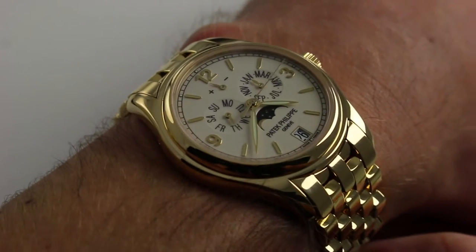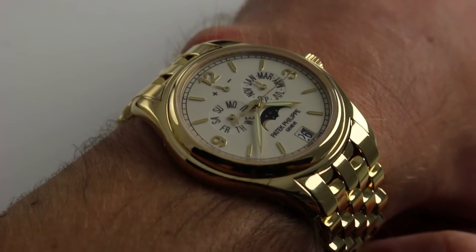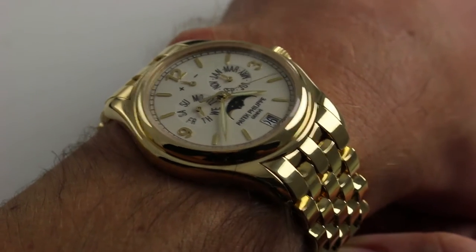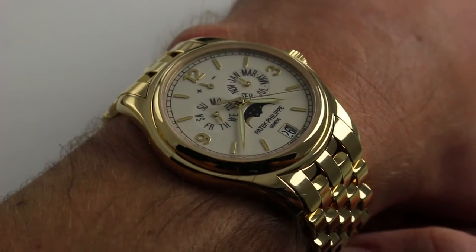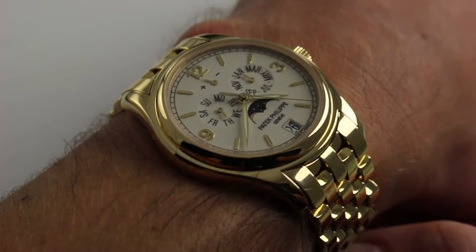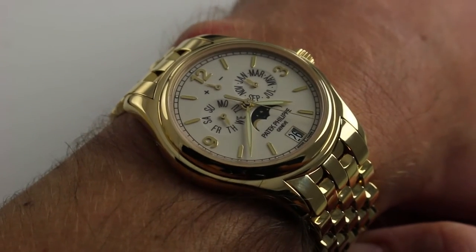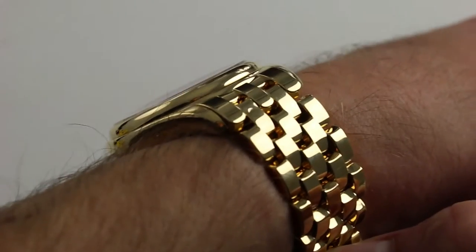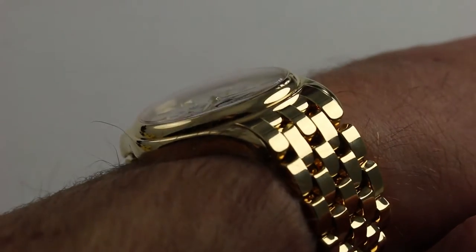Now on my wrist — 6 and 1/3 inches, 16 centimeters in circumference. This is the same 5146 case size that we know and love, but with the bracelet it has an entirely different fit, feel, and aesthetic character. 39mm across the round of the case — that's from 9 to 3, not inclusive of the crown. The watch is nice and slim, as a Patek Philippe formal watch should be.